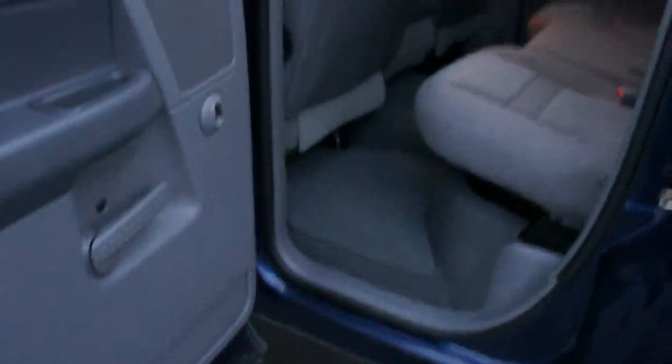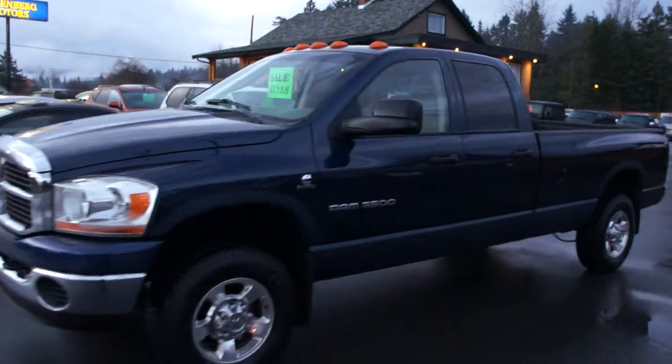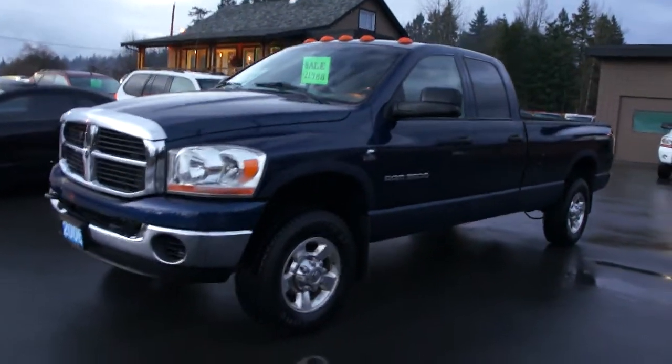All original floor mats. You can view this Cummins Diesel at Kolenberg Motors at 3537 Couch and Lake Road in Duncan.